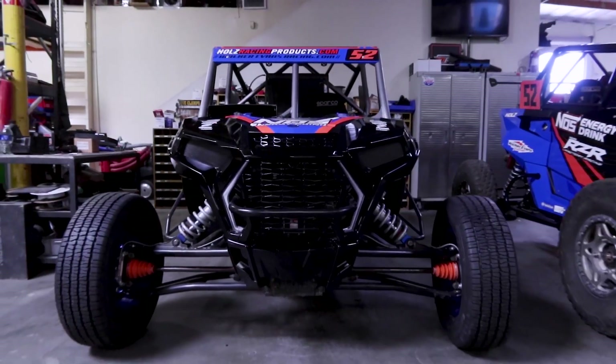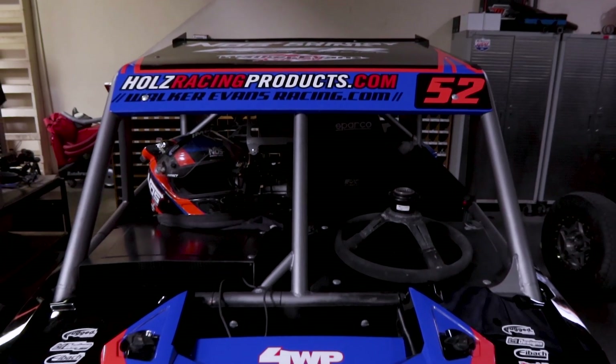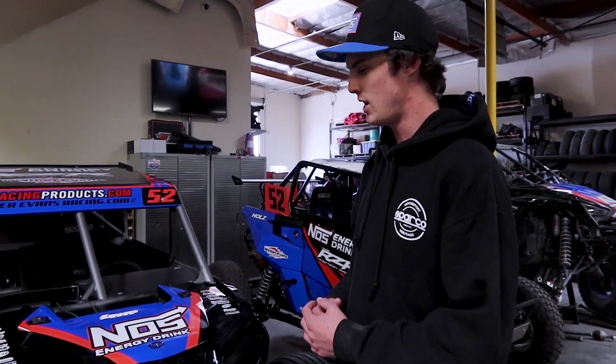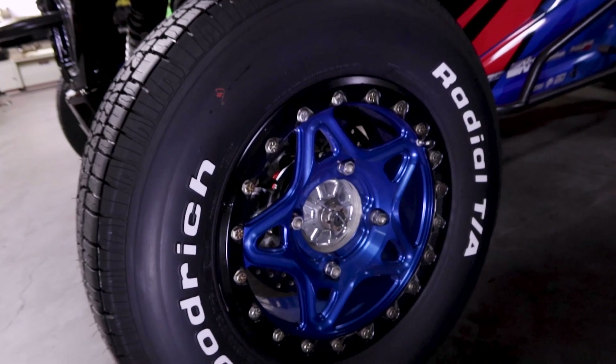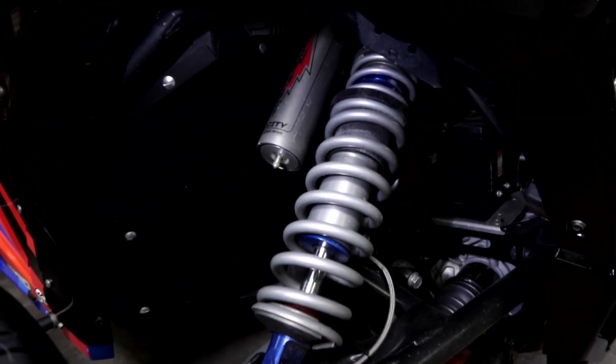First up, we got the Turbo S outfitted with a Pro XP drivetrain. Holds Racing Products did the cage and all the aluminum work. We got the BF Goodrich tires with the Walker Evans Racing forged wheels and Walker Evans shocks.